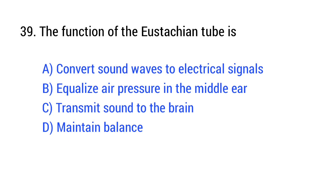Question number 39. The main function of the eustachian tube is? The right answer is Option B: equalize ear pressure in the middle ear.